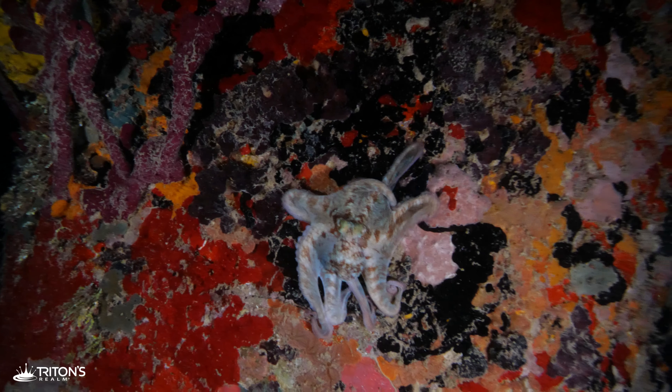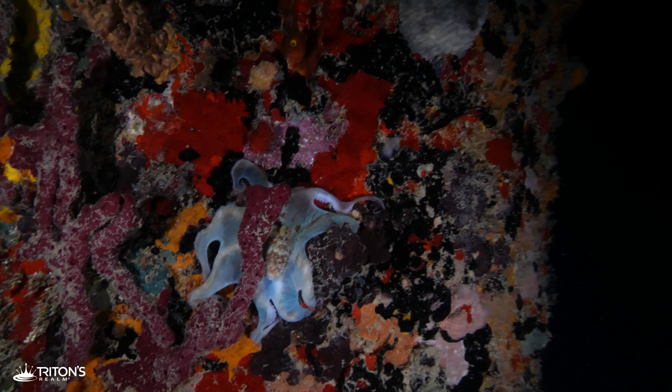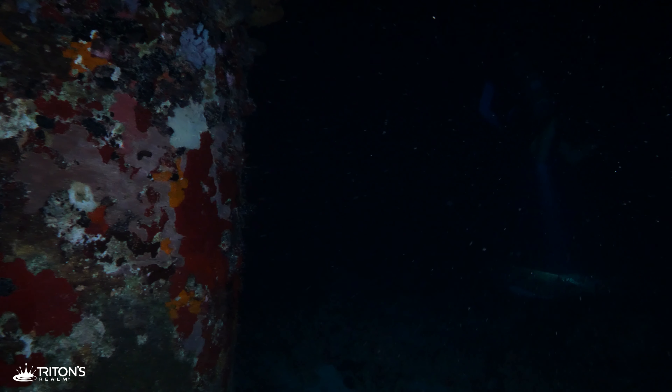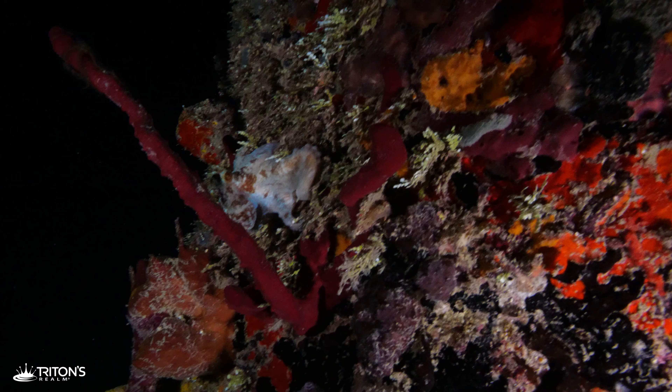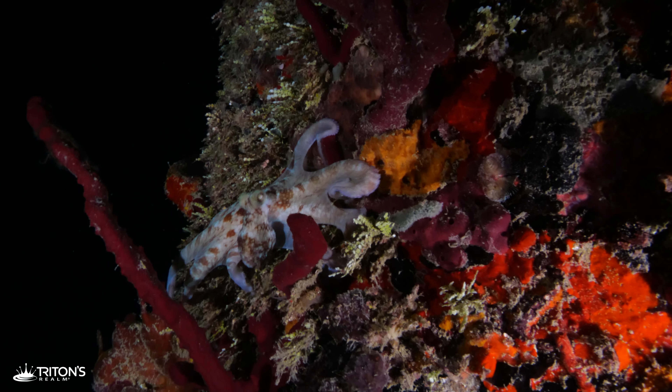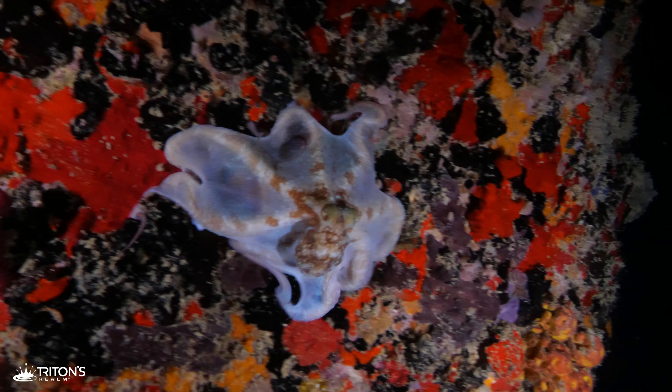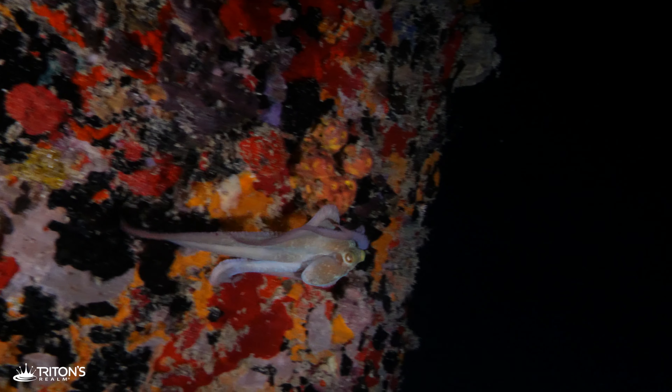It looks to be a Caribbean reef octopus, and she's quickly scaling the piling in search of food. Moving around the piling, we find she's circled it with us. The frequent display of vibrant blue-green coloration is mesmerizing to watch. Spreading her skirt over the sponges and sea life on the piling, she continuously searches small crevices for crustaceans with the tips of her arms.